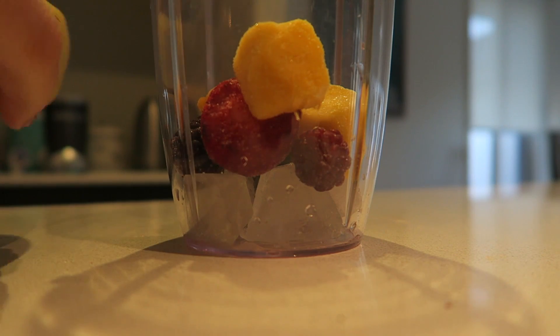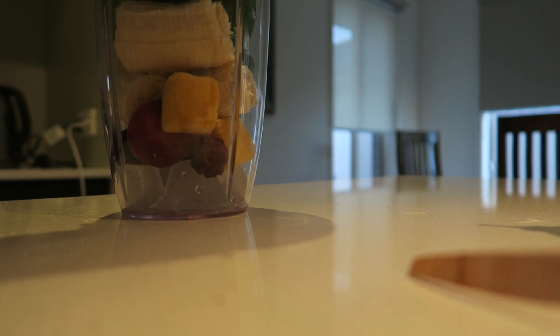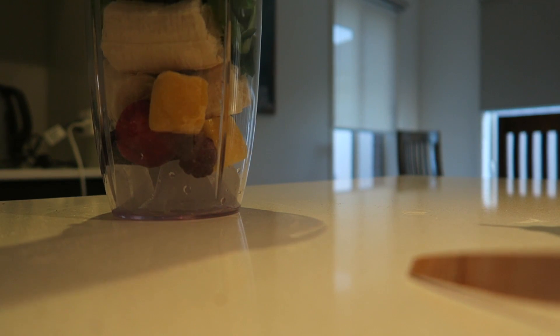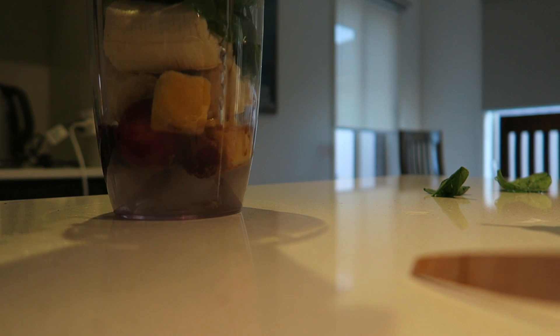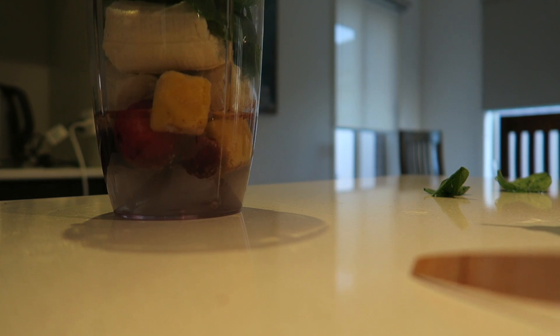I didn't get a chance to soak my oats so I'm just gonna make the smoothie without the oats. Maybe I'll put the chia seeds in but I haven't soaked them — someone suggested I should soak them. I've just got chia seeds, ice, some berries, some mango — I don't really like mango but I'll put in a little bit — a banana, some spinach, and I'm gonna put in some coconut water today. I've never had coconut water so I hope I like it. Can someone tell me the difference between white chia seeds and black chia seeds?